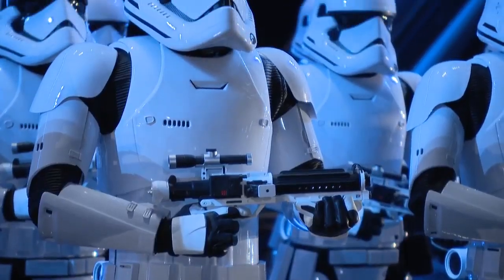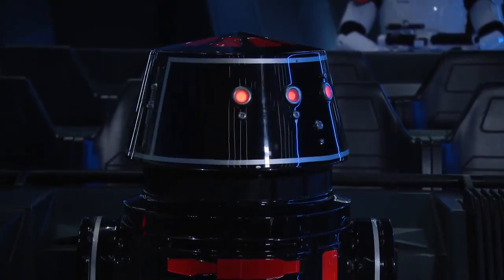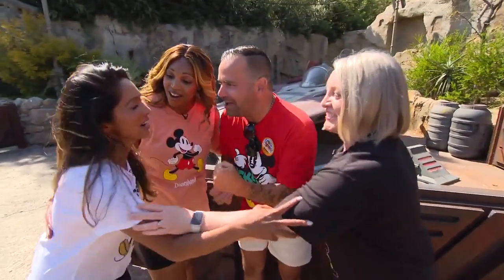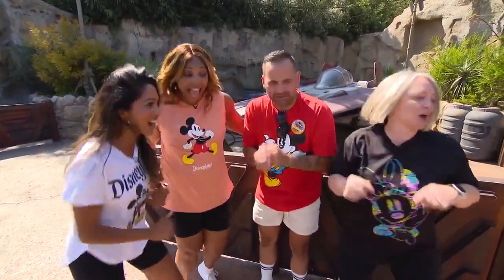Absolutely a huge feat for Walt Disney Imagineering. It was a brand new way for us to really immerse our guests into a brand new story. We're asking our guests if they really want to be recruits on this brand new mission to help fight the First Order. You never know what's going to happen in this attraction. Are you ready to go on Star Wars Rise of the Resistance? Yes! Let's go.